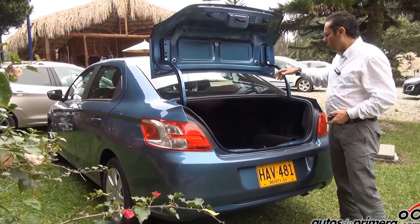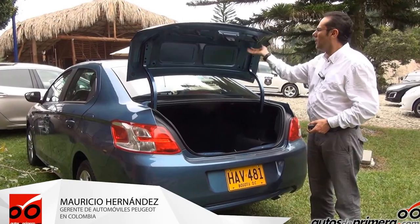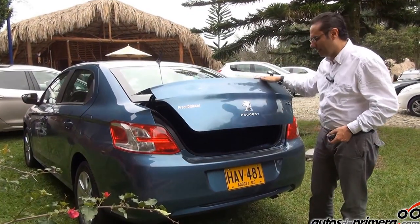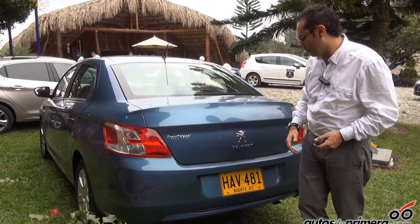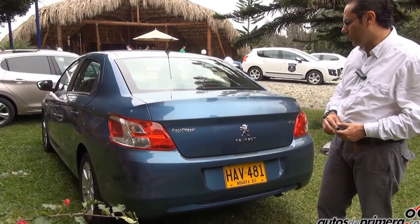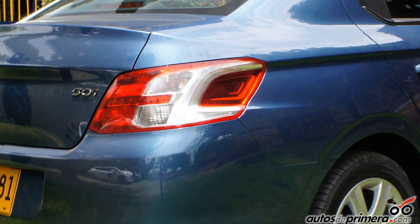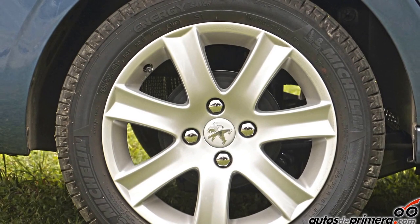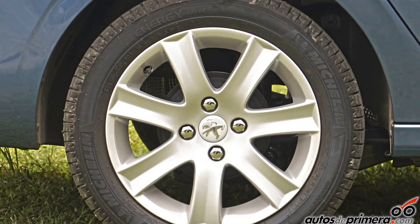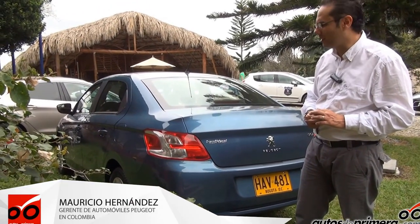Viene con una llanta de repuesto dentro del vehículo para evitar robos, con unas manijas desde la parte inferior para cerrar y ajustar perfectamente. El león de Peugeot con su nuevo logo y stops que dan la sensación de ser una garra del león. Bien equipado también con rines 16 y llantas de larga duración y ahorradoras de combustible, diseñadas con uno de los principales fabricantes de llantas en Europa.